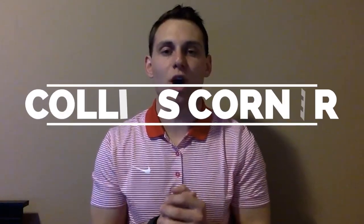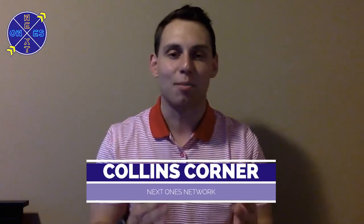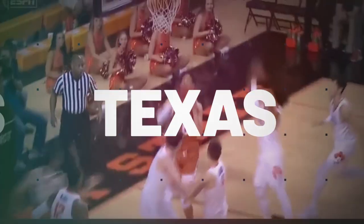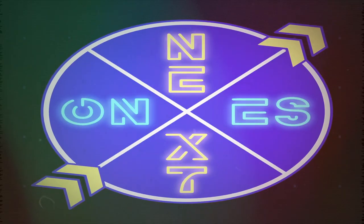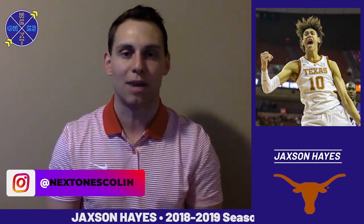What's up college basketball fans? Welcome into another edition of Collins Corner on the Next Ones discovery platform, where we highlight, break down, and analyze the best of the best from around the world in hoops. Today we're going to take a look at Texas center Jackson Hayes — 6'11, 220 pounds. The freshman had a big-time season down in Austin, averaging 10 points and 5 rebounds per contest.